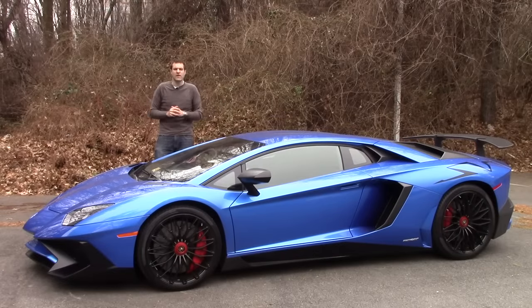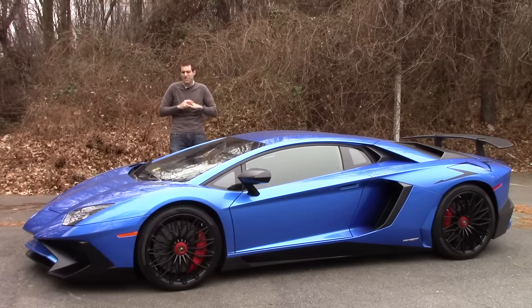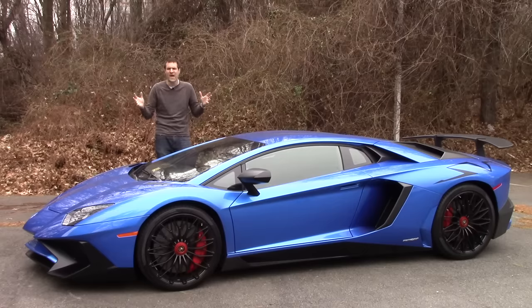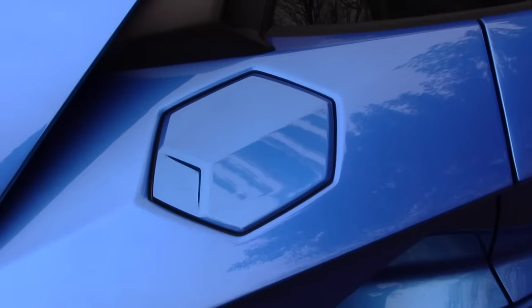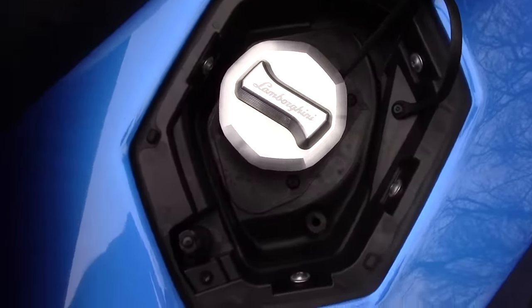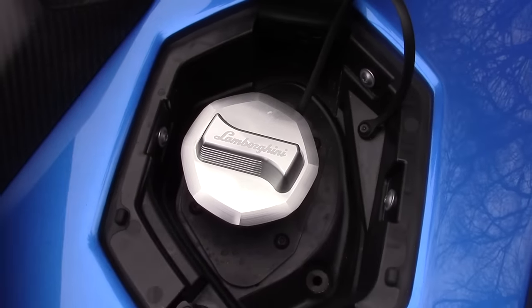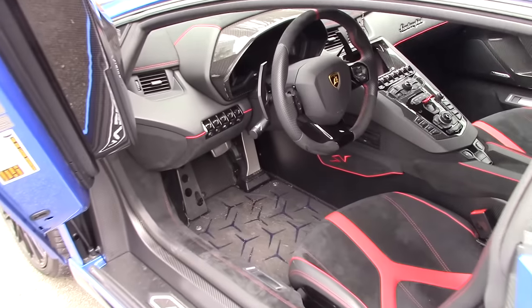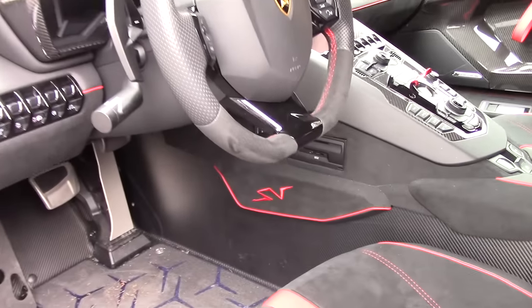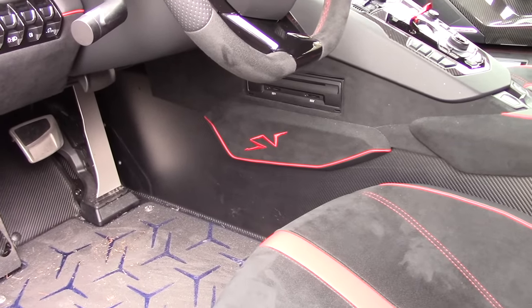The other interesting thing I noticed about this car is its incredible attention to detail. When you got inside a Countach or Diablo, you kind of got the feeling Lamborghini just cobbled everything together and hoped for the best. That is not the situation in this car. Check out, for example, the gas cap — this is something no one's ever going to see, and yet look at this thing. It's not exactly an everyday regular gas cap. This little panel inside the driver's footwell that no one's ever going to notice definitely doesn't have to say SV on it — and yet it does.